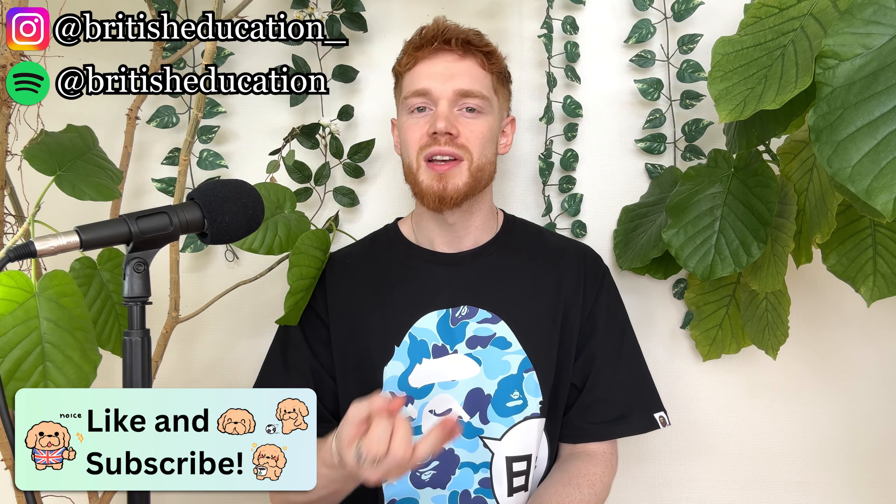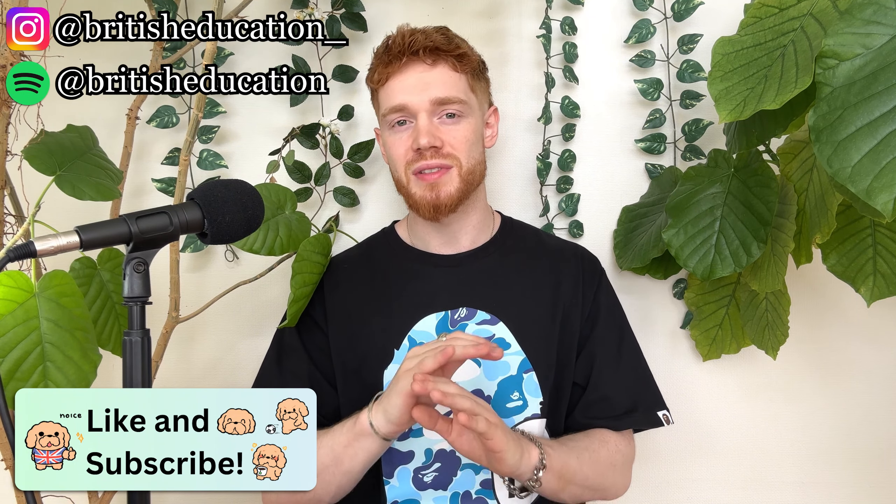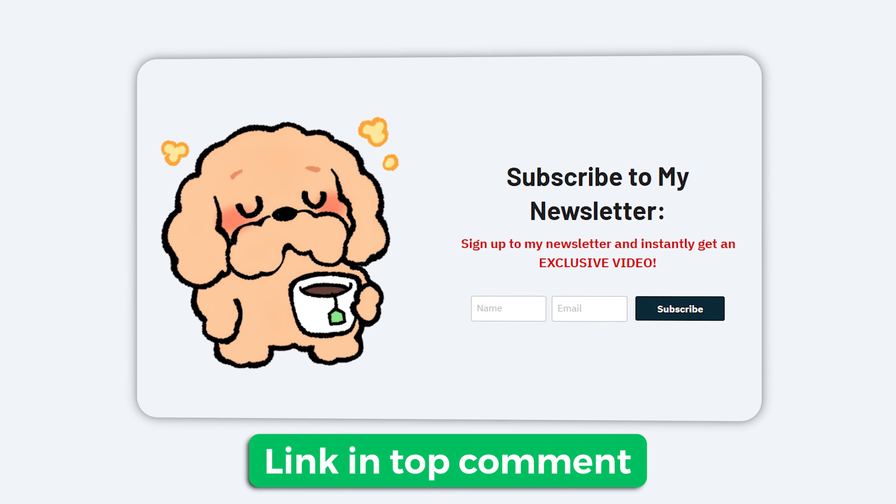All right guys, and there we have it. Thank you so much for watching. I hope you enjoyed today's video. As mentioned, the shadowing technique is not easy, so please feel free to repeat steps two and three as many times as you need to before moving on, just until you feel 100% confident that you sound like I do. If you did enjoy today's video, why not consider liking the video, subscribing to the channel, and turning on post notifications, and maybe even commenting down below — it all makes a massive difference. If you would like to stay in touch, I would recommend following my Instagram, which is British Education Underscore, or my Spotify, which is British Education. I do also have a weekly newsletter which you can sign up to for free, and every Tuesday I will send you a fun English lesson, and you will also receive an exclusive bonus video as soon as you sign up. All of the links are in the top comment.